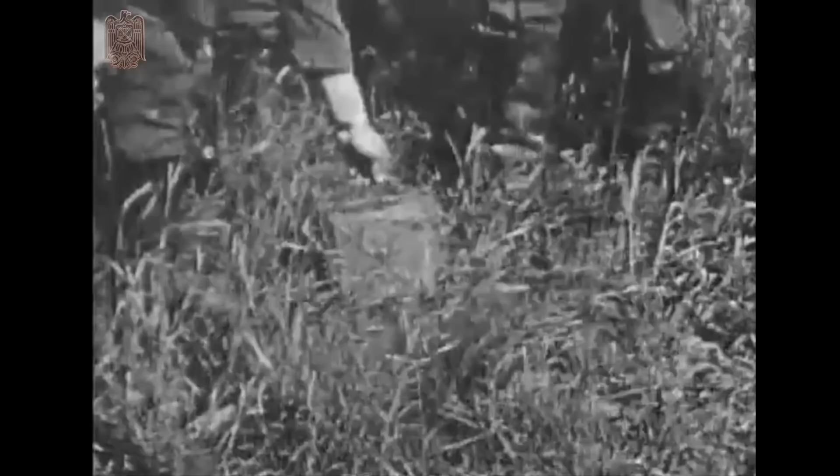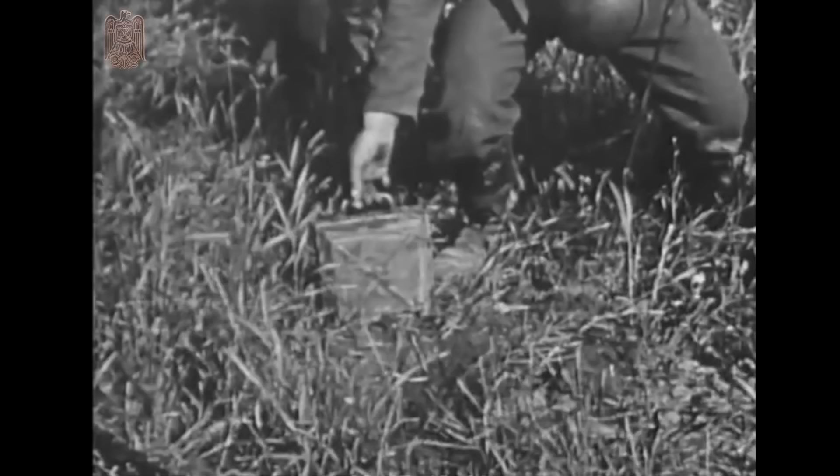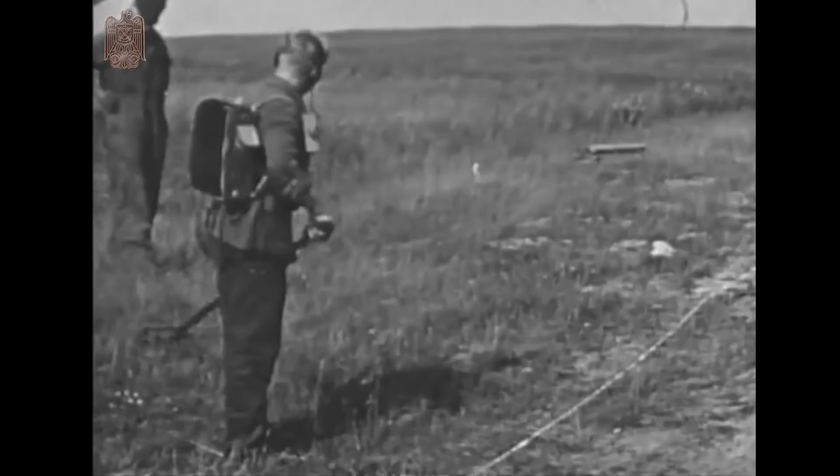This is a good place to thank my Patreon supporters, who make buying these originals possible. Supporters get access to exclusive footage on my website, military1945.com. Open a free account there and see an example clip.